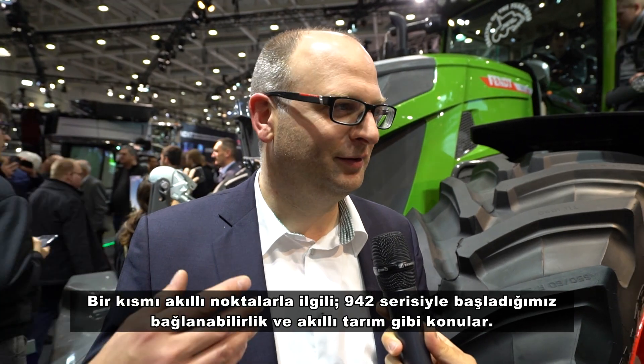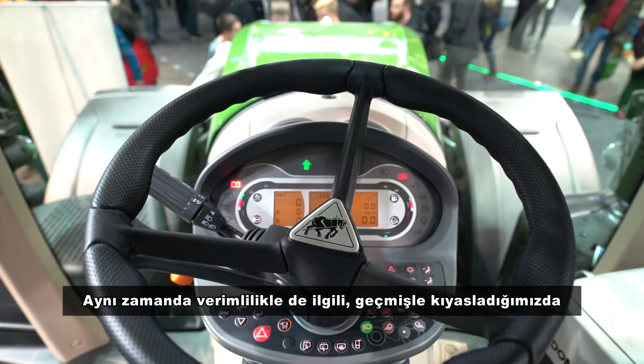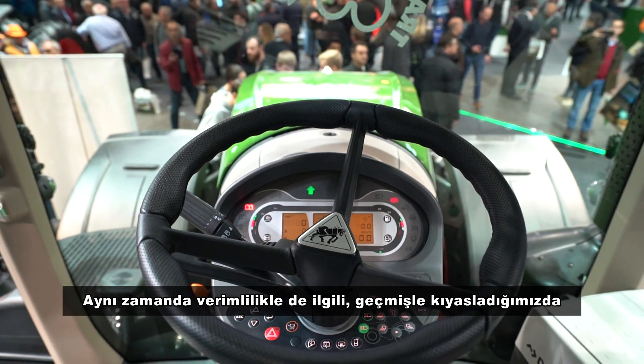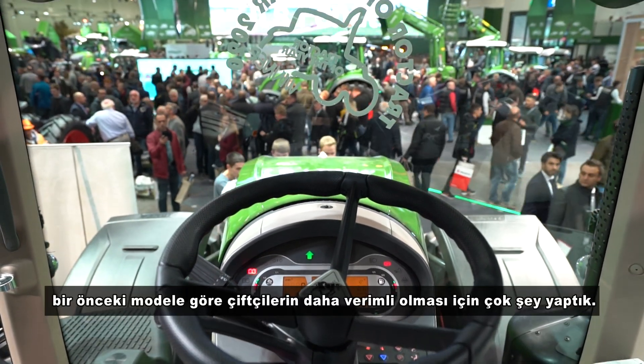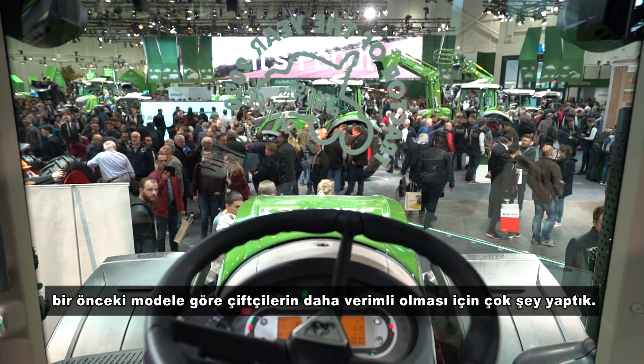There were several reasons, at least according to the jury, why we got it. On one hand, it's smart features like connectivity and smart farming, which we introduced for the Fendt brand with the 942. But also in terms of efficiency, we made a lot of adjustments compared to the previous series to make the life of a farmer much more efficient.